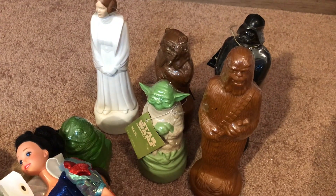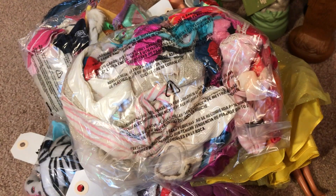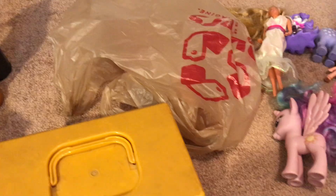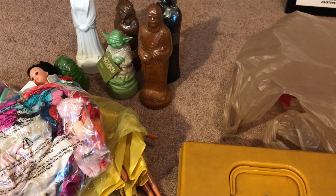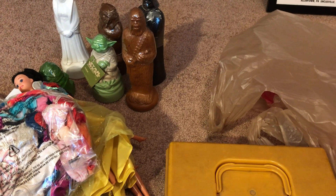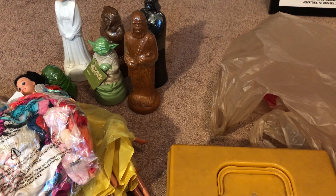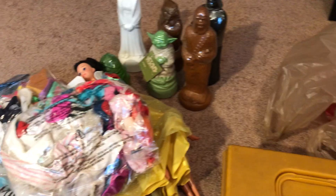Not too many amazing things in this haul — I definitely got about four things for myself. I still don't know what to do about these Star Wars shampoo bottles. I've got some sorting to do and I'm going to make some grab bags and get this stuff listed on eBay. Thanks for watching! I post arcade videos in the morning and eBay videos at night — please hit the like and subscribe buttons.